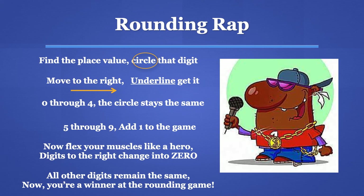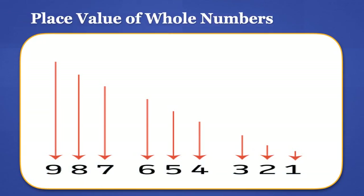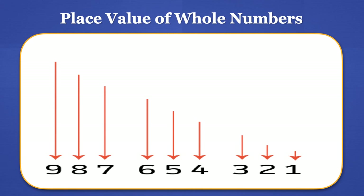Wasn't that a very cool rap? But not just knowing the steps to rounding are important. It is also important for us to remember the place value of whole numbers when rounding.